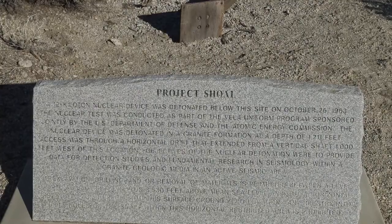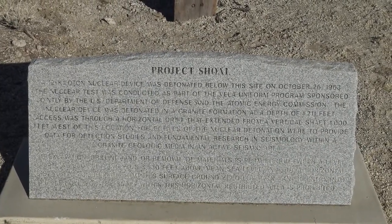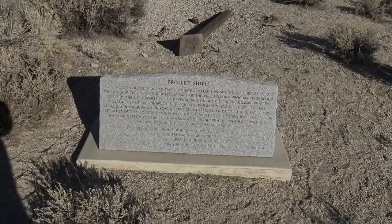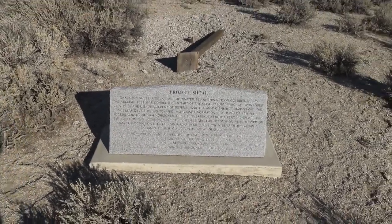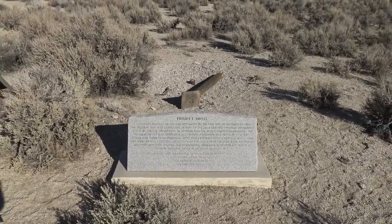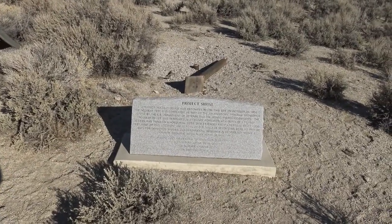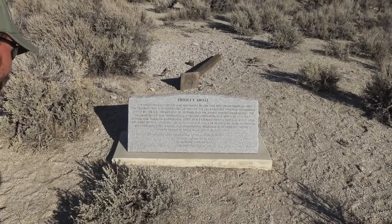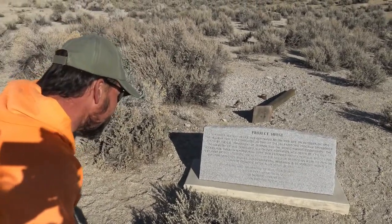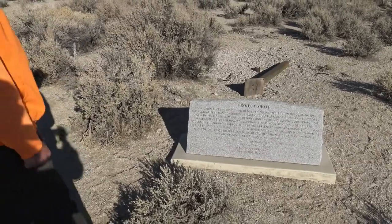Access was through a horizontal drift that extended from a vertical shaft a thousand feet west of this location. Objectives of the nuclear detonation were to provide data for detection studies and fundamental research in seismology within a granite geological media in an active seismic area. No excavation, drilling, or removal of materials is permitted within a horizontal distance of 3,300 feet from this point - surface ground zero location - and re-entry into the drift or drill hole is restricted.